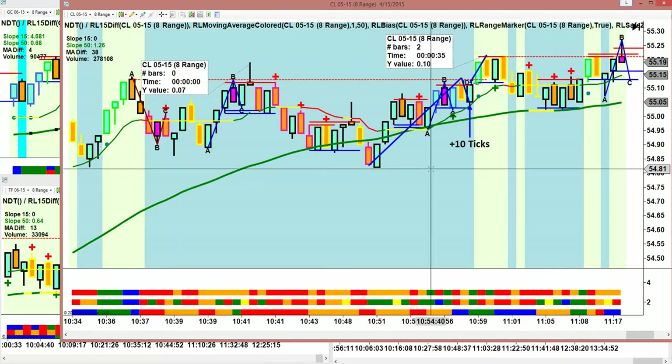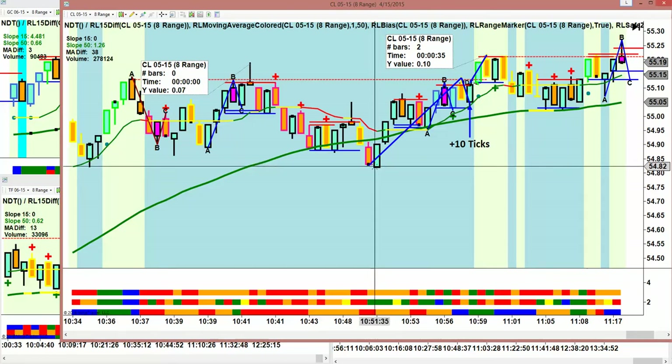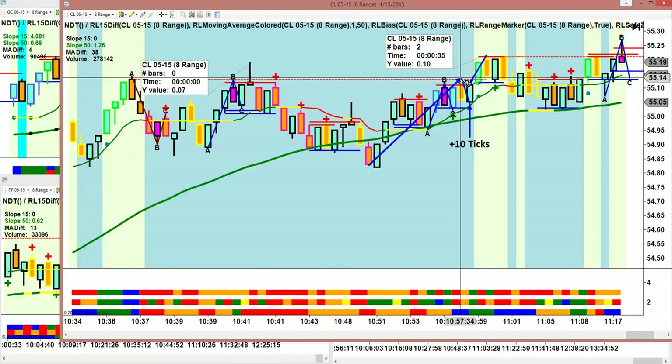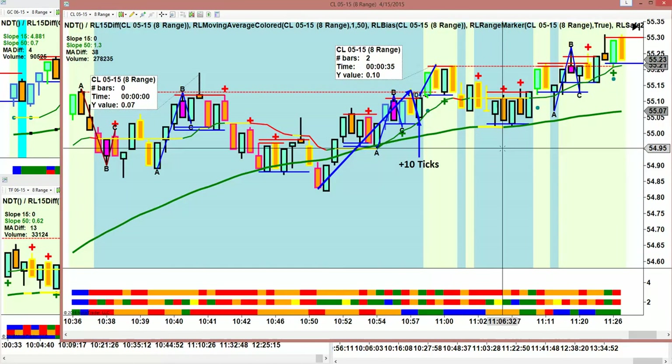Then finally, after a long wait, we got the move up and the retracement. This is again why I should have taken that other trade — anticipating a break of the pivot. This one just went right through the pivot, smashed through, and gave us two targets at 10 ticks. We were done.